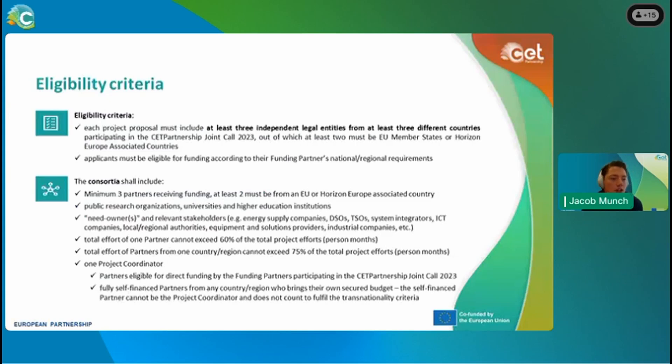The eligibility criteria require at least three independent legal entities from at least three different countries participating in the CETP, with at least two of these from EU member states or Horizon Europe associated countries. Please note there is a typo in the slides — it is Joint Call 2024, not 2023. Applicants must be eligible for funding according to their funding partner's national and regional requirements, which will be uploaded to the website on the 5th of July.